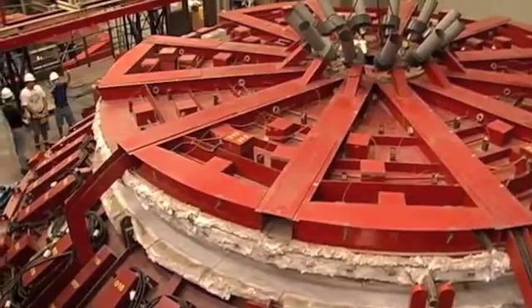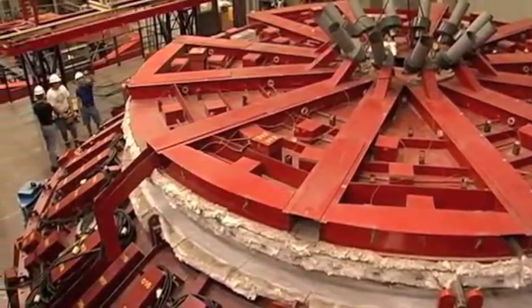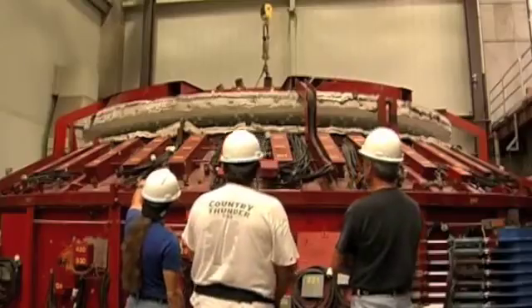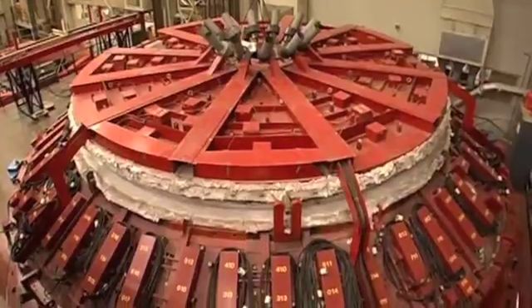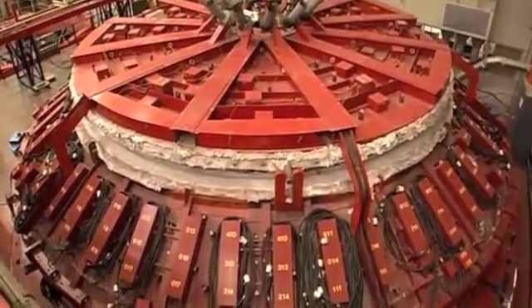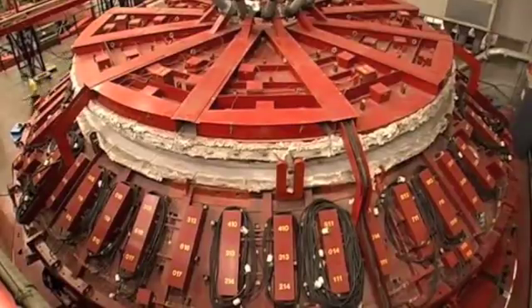From the University of Arizona's Stewart Observatory Mirror Lab, the oven lid is about to be opened for the first time in three months. This will reveal the primary and tertiary mirrors of the Large Synoptic Survey Telescope, or LSST. The glass has been cooling and annealing in the oven since high fire in March of 2008.